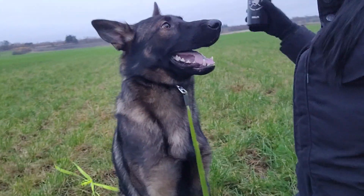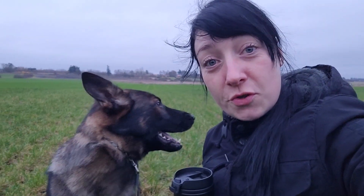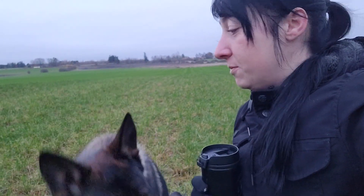This is my coffee. Welcome to the life with a German Shepherd. He's doing so well and he is taking it like a champ. I'm so proud of him so far.